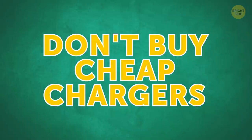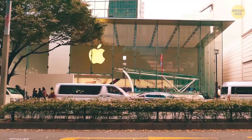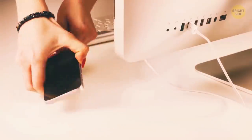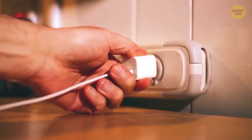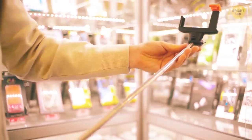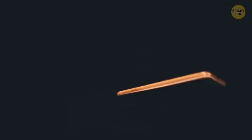Don't buy cheap chargers. Many phone manufacturers insist you buy only original charging devices, but there are plenty of high-quality and safe third-party ones at a reasonable price. Just don't fall for super-cheap knock-offs — they'll definitely cause problems.